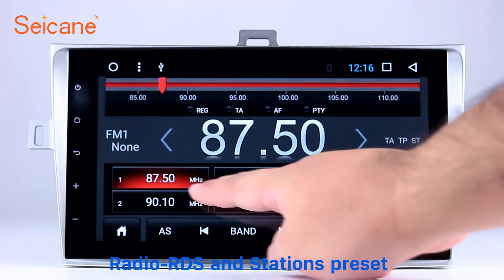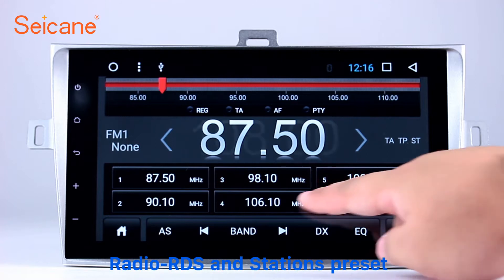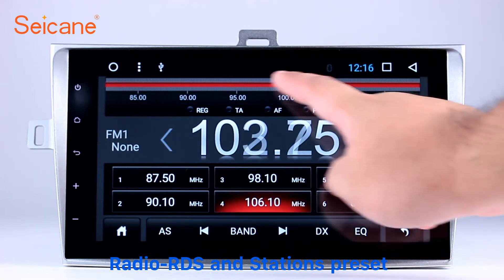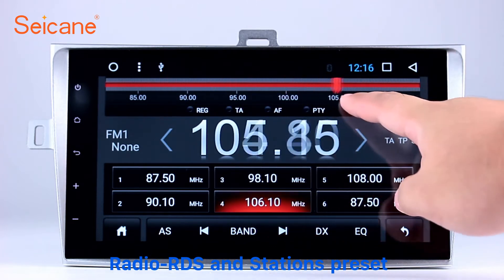Radio. Listen to radio by selecting channels manually or automatically. It supports RDS. You can select channels by program types such as news,